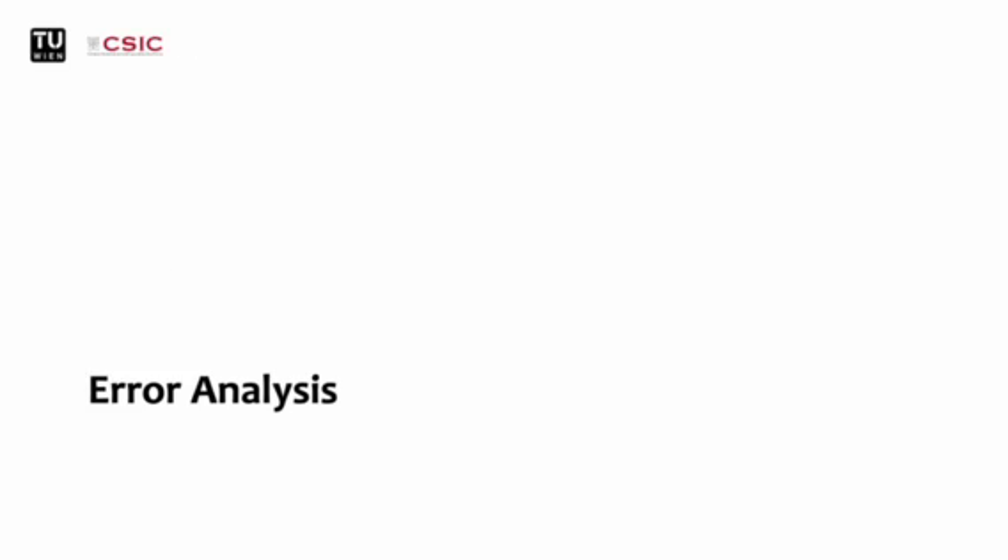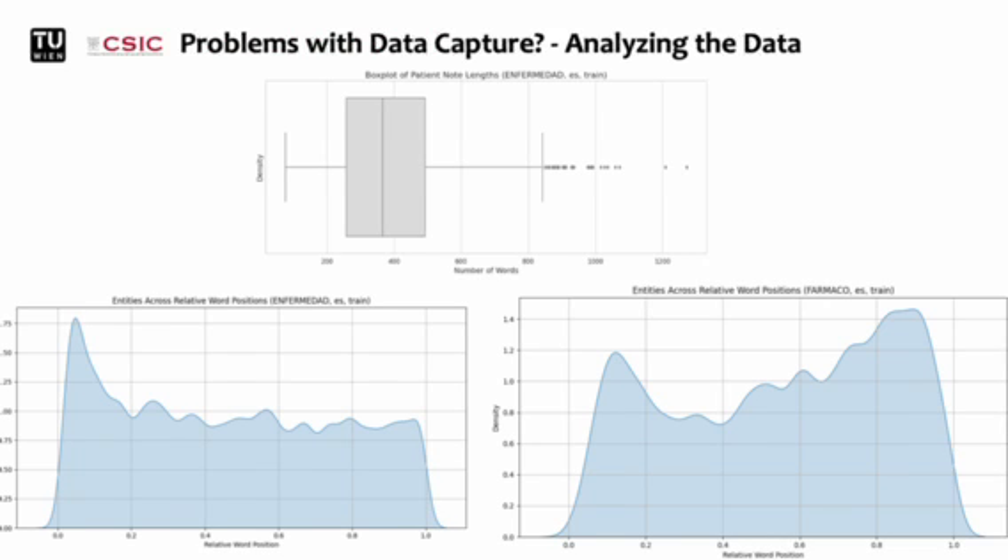That's our next topic, especially since with the insights we gained from this analysis, we were able to greatly increase the performance. We expected the model to have some problems with data capture, which is why I started to analyze the data thoroughly. Here we can see the number of words per patient node in the training dataset. About 75% of the data has a length of roughly 500 words. When looking at the relative positioning of entities across the nodes, we see that density is clearly left skewed for diseases, while pharmaceuticals are more concentrated at the beginning and end of the nodes. During previous training and evaluation, a cut-off strategy was used — all excess tokens were trimmed to fit the model's input size, uniformly set at 512. Consequently, we utilized only about 60% of the available training data, which becomes even worse given that the distribution for pharmaceuticals is a bit right skewed.